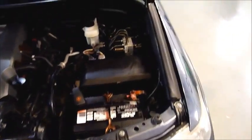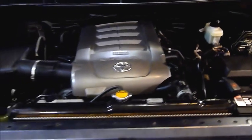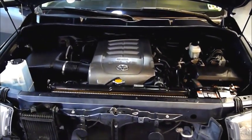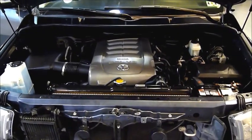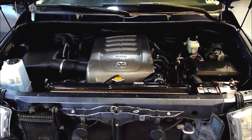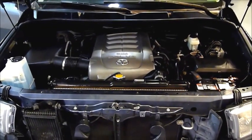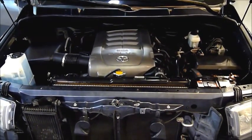Right here under the hood is where you will find the 5.7 liter V8 engine, putting out 381 horsepower and a ton of torque. Very, very responsive — you step on the gas and the thing just jumps. Over 10,000 pound towing capacity on this truck. This thing can really tow almost anything. It's a great engine — also not bad on gas.